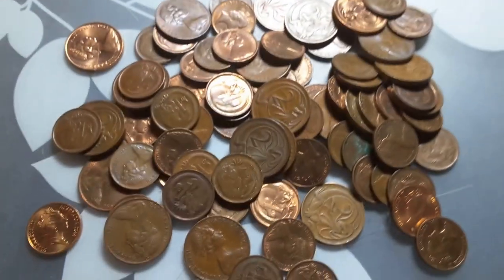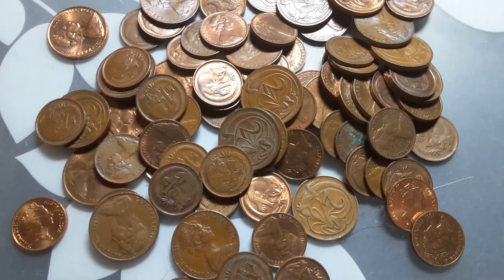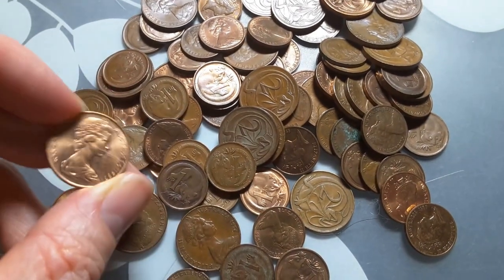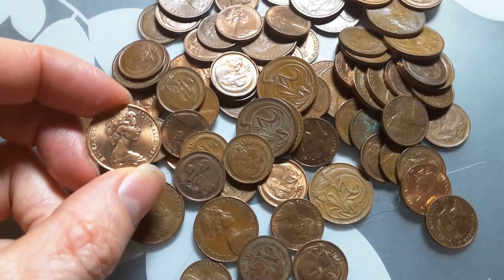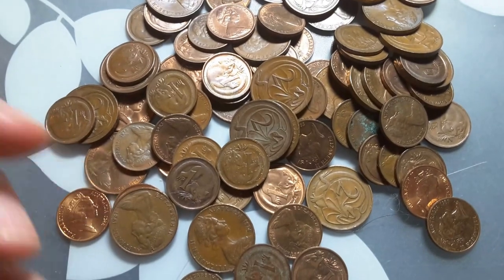G'day people, how are you going? Today's a beautiful day to make — actually it's night time, so I'm a bit blind — but here I have a set of one and two Australian cent coins. These were withdrawn from circulation in 1991, but they are still legal tender. I could take these to the bank and get their face value exchanged for higher denominations.